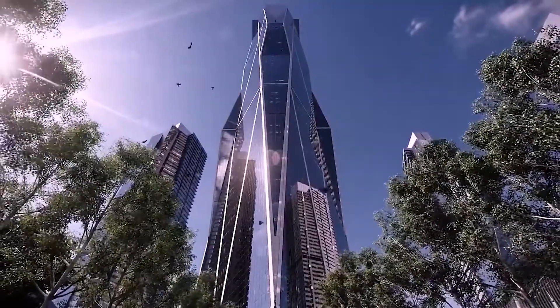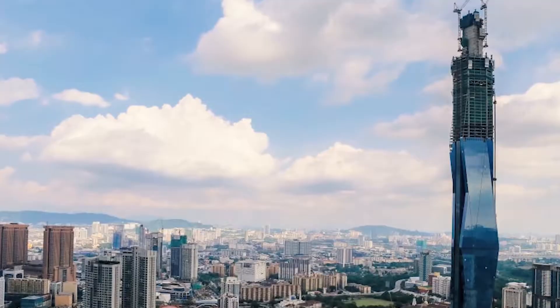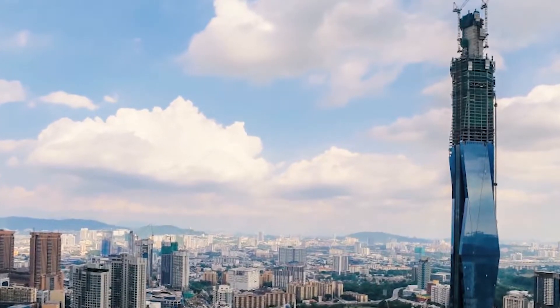Hey everyone, and welcome back to our channel. Today we will be taking a look at the new Merdeka 118 Tower, which will be the second tallest building in the world when completed.